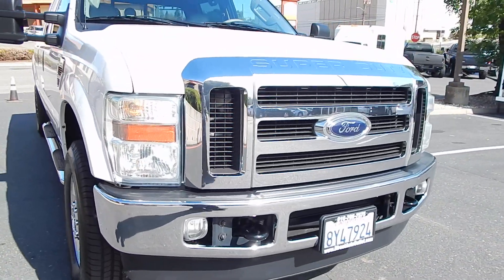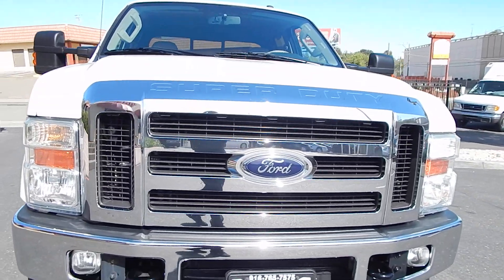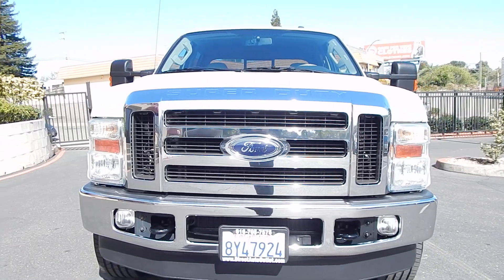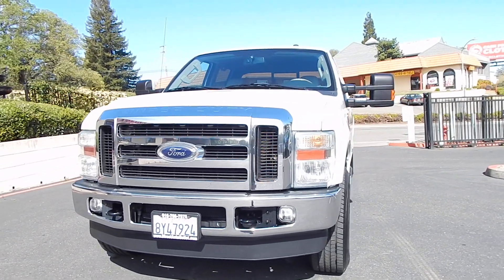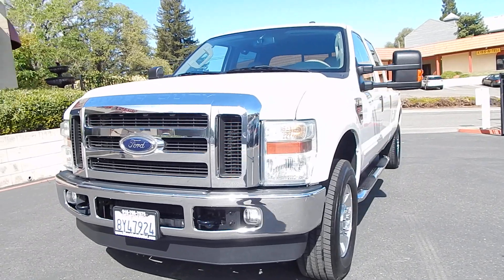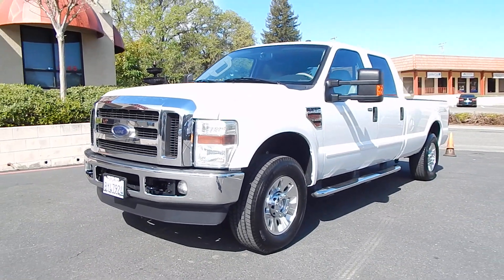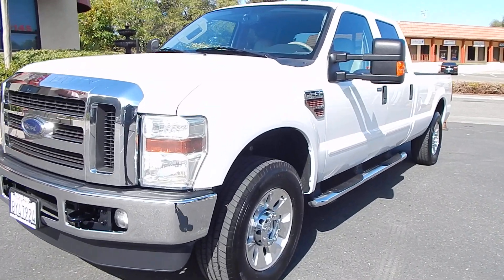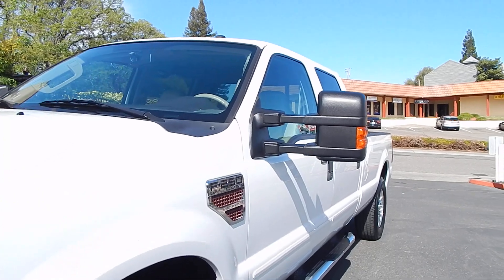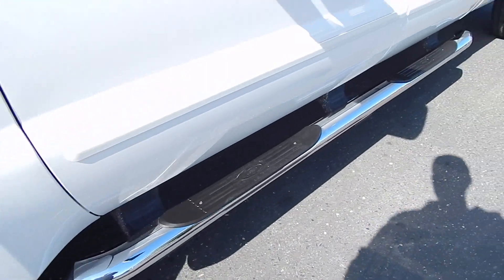Chrome is in very good condition. The chrome on the grille is not peeling like many of these do. This fully equipped Lariat trim has almost all of the bells and whistles. It doesn't have the navigation system or the moon roof, which some of these are optionally equipped with. But you do have your leather interior, 6-CD in-dash changer, camper mirrors that pull out, and tubular chrome running boards.